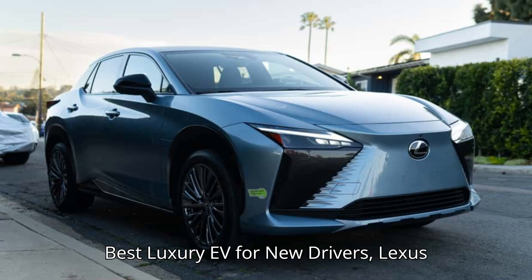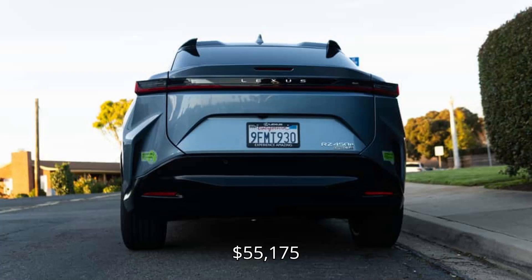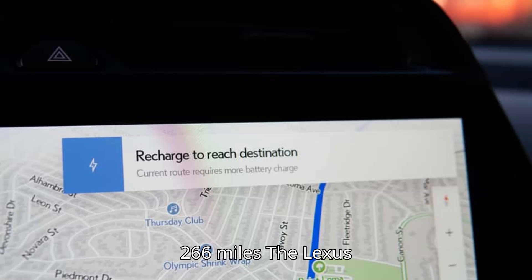Best luxury EV for new drivers: the Lexus RZ. Starting MSRP: $55,175. Range: 196 to 266 miles.